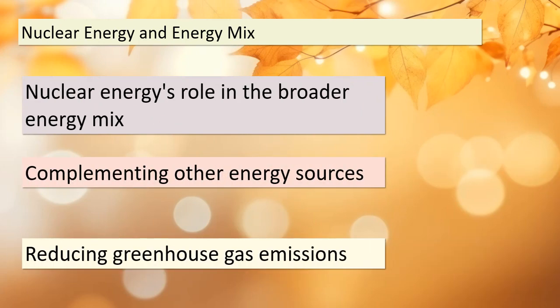We are moving on to our next topic. Today we will delve into the role of nuclear energy in our broader energy mix. Nuclear power does not operate in isolation — it is a vital part of our diverse energy portfolio. It complements various other energy sources and plays a pivotal role in reducing greenhouse gas emissions. Understanding this synergy is crucial as we continue our exploration of nuclear reactions.